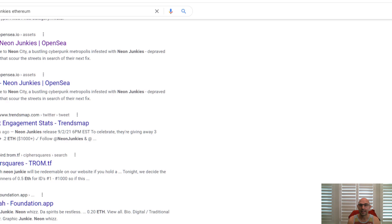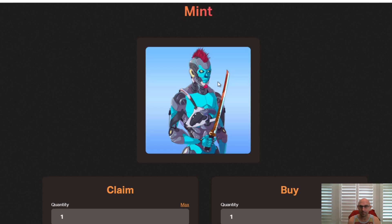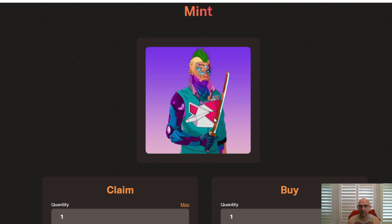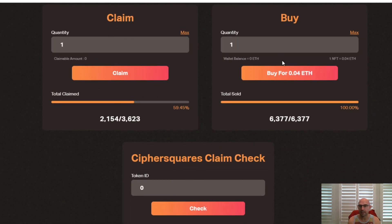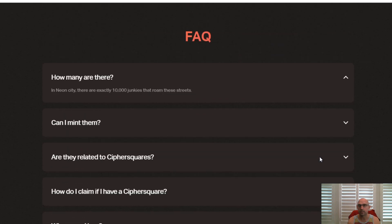This is Cypher Square and they're doing Neon Junkies — models that all have a different background, holding a different weapon, with a different skin that just rotates between them. They're charging about 0.04 ETH and have sold 6,000. Do the math — they're making quite a bit of ETH, and then they just redo the same project again and people keep falling for it.